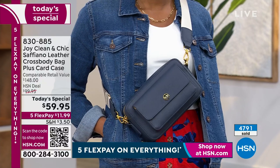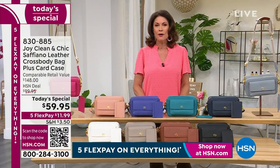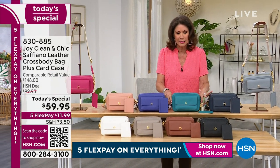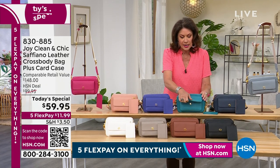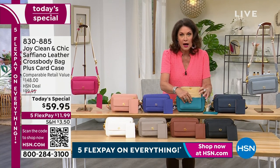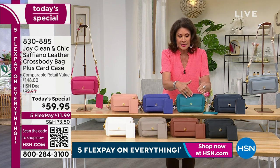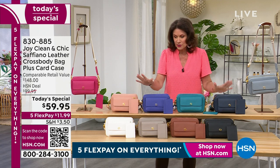$59.95, with five flex payments available. The color choices are so great you're probably going to want a couple of these. The size is so perfect — completely convertible if you want to use it as a clutch. It's so nice in the front being able to just pop your cell phone right in there so it's always easy to access. That RFID protection is so important.